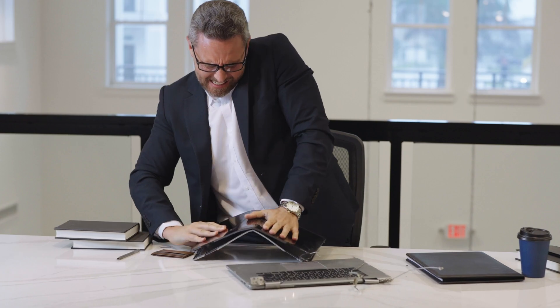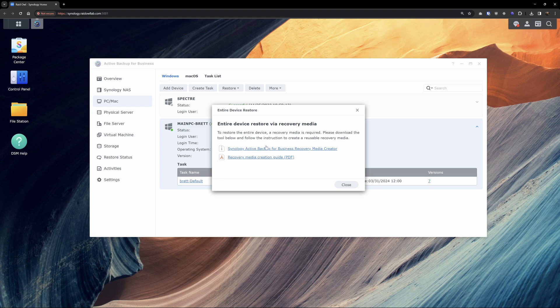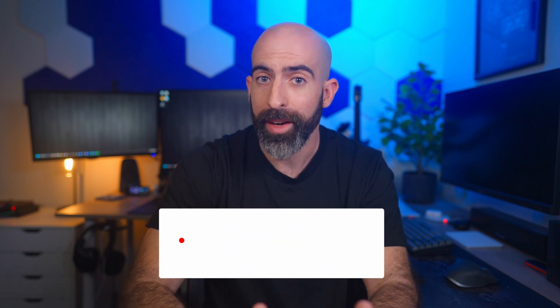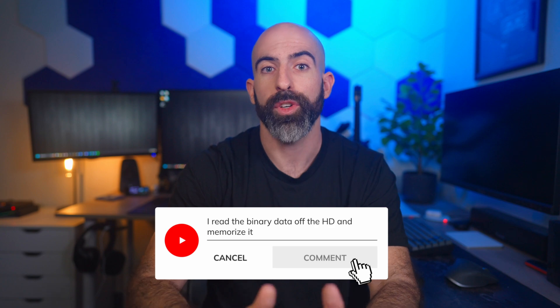But what happens when your machine completely dies? Then you'd restore the entire system. Depending on what kind of system you're restoring, Active Backup for Business will give you a tool and a user guide on how to create the backup media and restore your system from one of your backups. Let me know in the comments if there's actually a better backup tool than this for personal devices.